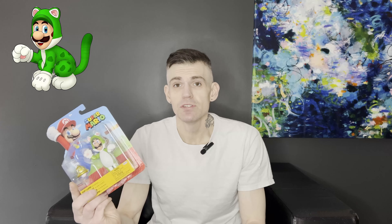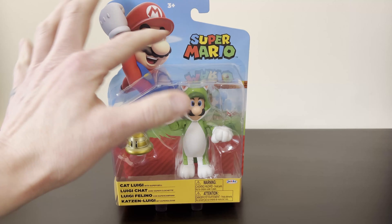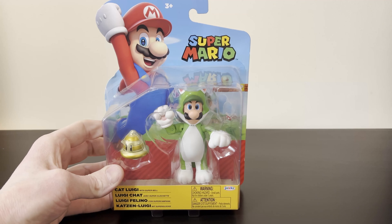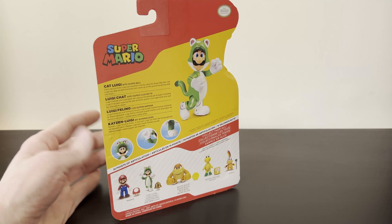The figure looks amazing inside the packaging here. I almost don't want to take him out. This looks so pretty with the blue and all the colors - it's a very nice looking figure inside the packaging. The packaging is great on these.